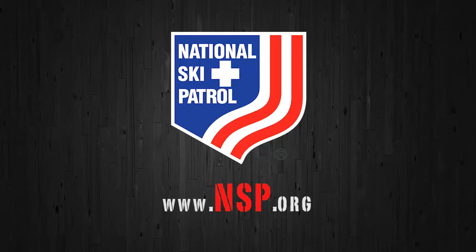This message brought to you by the National Ski Patrol. Could reading ski and snowboarding signage really save lives on the mountain?